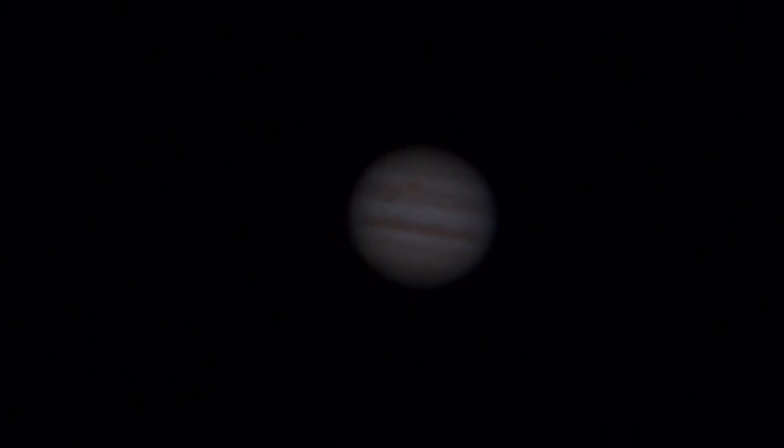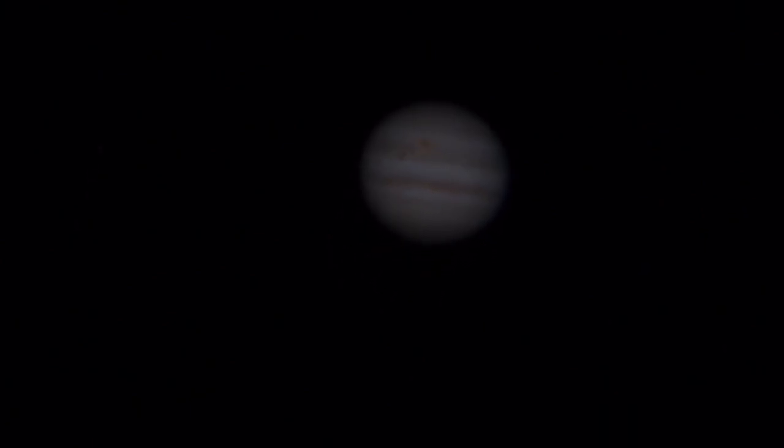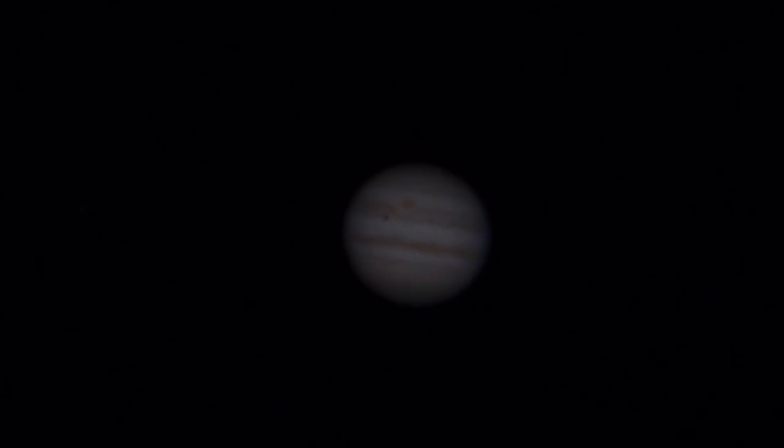Sitting pretty steady at the moment. The telescope's been outside for about over two hours now, so it's pretty well equilibrated with the temperature — outdoor temperatures around upper 40s Fahrenheit.